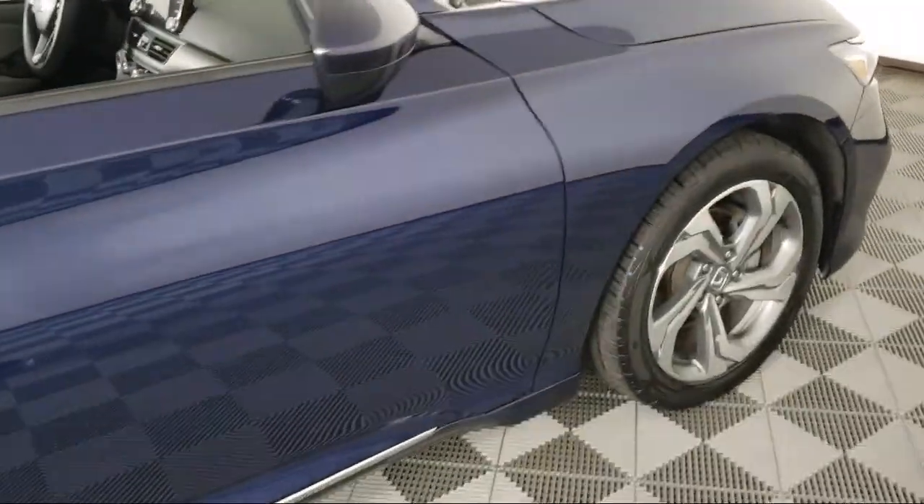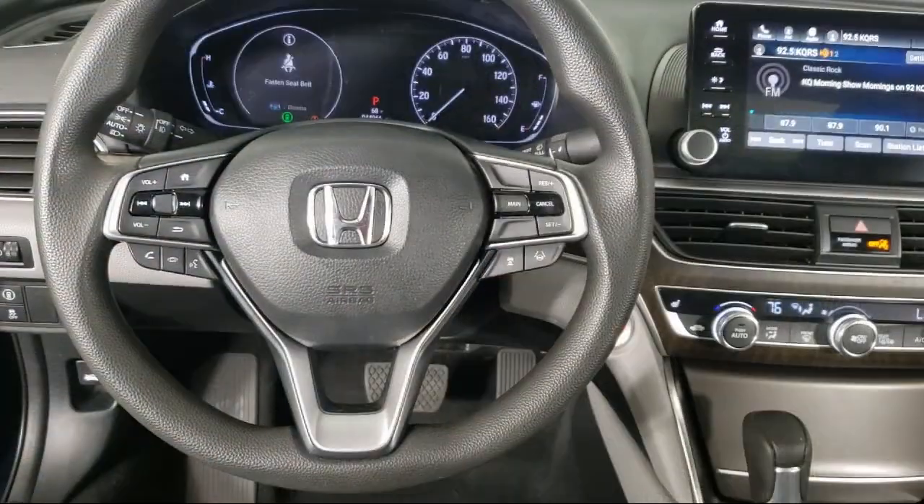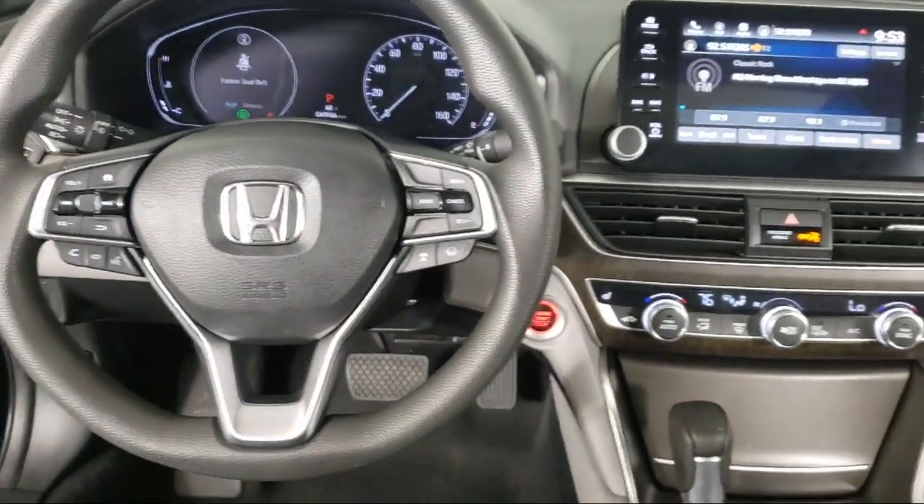Keyless Entry, Fully Automatic Headlights, Alloy Wheels, and has less than 45,000 miles on the odometer.